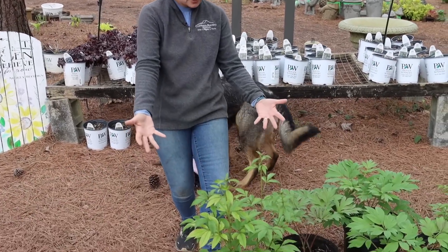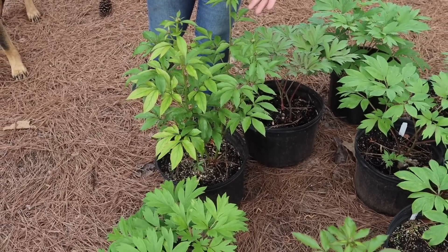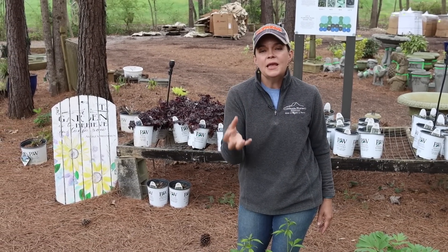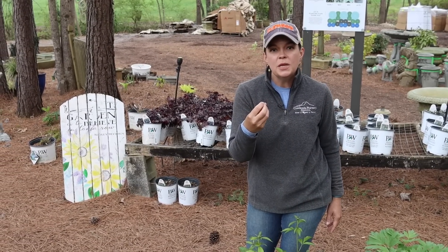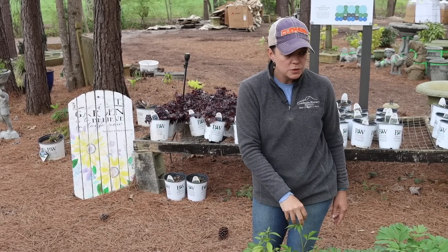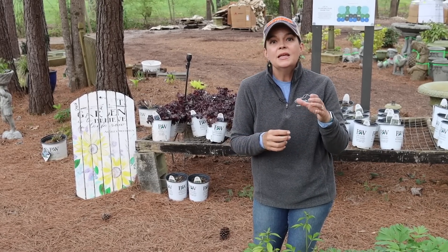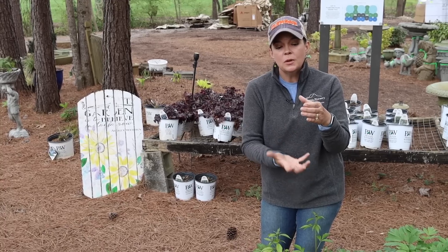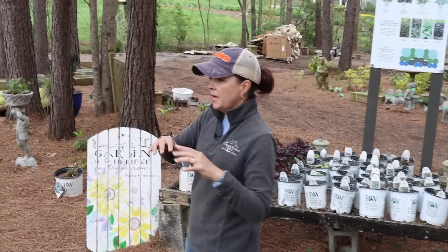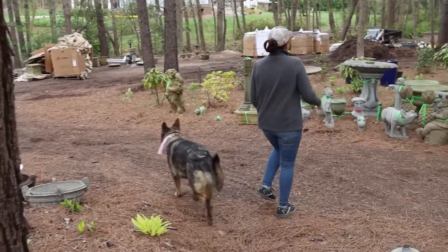We showed you these peonies the other day — look at this one, I think it was the creekside mystery. Look how much it's grown since last time and covered in buds. People were asking about ants on peonies — that is a completely natural thing. The ants are attracted to the sweet nectar the peonies give off and they are not going to hurt the plant. What I do when cutting flowers to bring inside: put it in a vase and place a shallow bowl with some water around the base, like a little moat. Works like a charm.